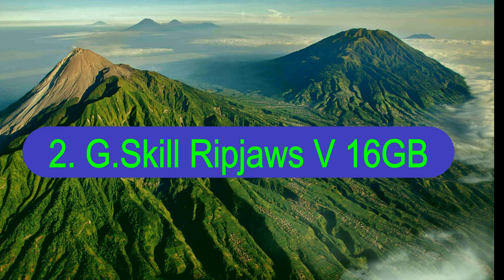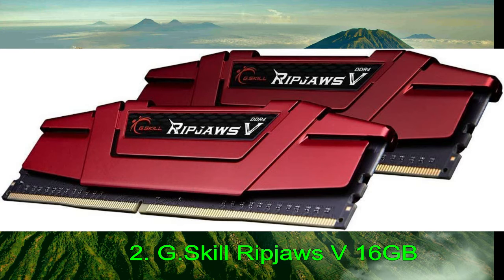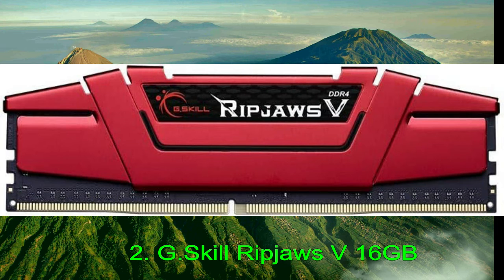Number 2: G-Skill Ripjaws V 16GB. The G-Skill Ripjaws V is a much more mundane set of sticks for your PC. That's not necessarily a bad thing — sometimes you simply want to stuff your budget system with some RAM and close it back up, never to be seen again. These Ripjaws are great for a capacity upgrade, or if you don't care much for flashing lights inside your build. The G-Skill Ripjaws V is a second-generation DDR4 kit from G-Skill, and it's clear the company listened to feedback and criticisms from customers. This series is more affordable, faster, and has a less tacky heatsink than its predecessor.